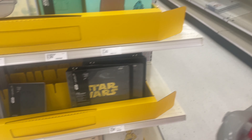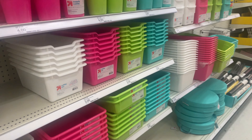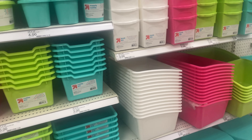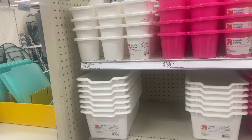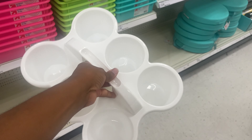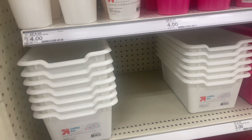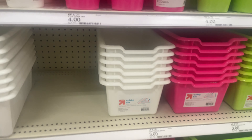Yes — Star Wars inside of Target! So we're going to come down here. Over here, they just have a lot of their storage stuff and organizers that you saw up front in the dollar section. But these are cute. This one is $4.00 — a six-cup caddy. They have it in multiple colors.